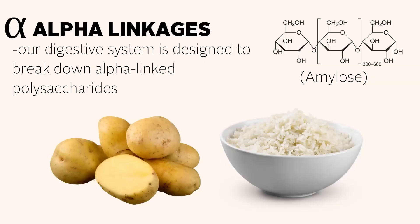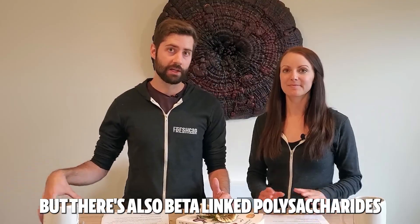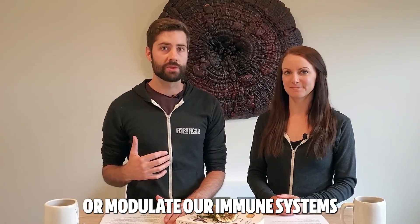There are different types of polysaccharides. There are alpha-linked polysaccharides, which are the kind you'll find in potatoes, starch, rice, and similar foods — easy to digest. We are built to digest alpha-linked polysaccharides. But there are also beta-linked polysaccharides, and our physiology is not designed to break those down. However, we are innately designed to interact with beta-linked polysaccharides, and they can modulate our immune systems in different ways.